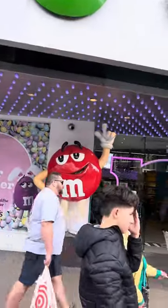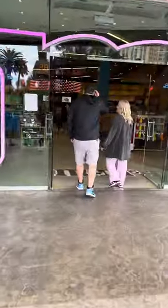This is part two of day three of the Las Vegas vacation series and right now we're headed to the M&M store.